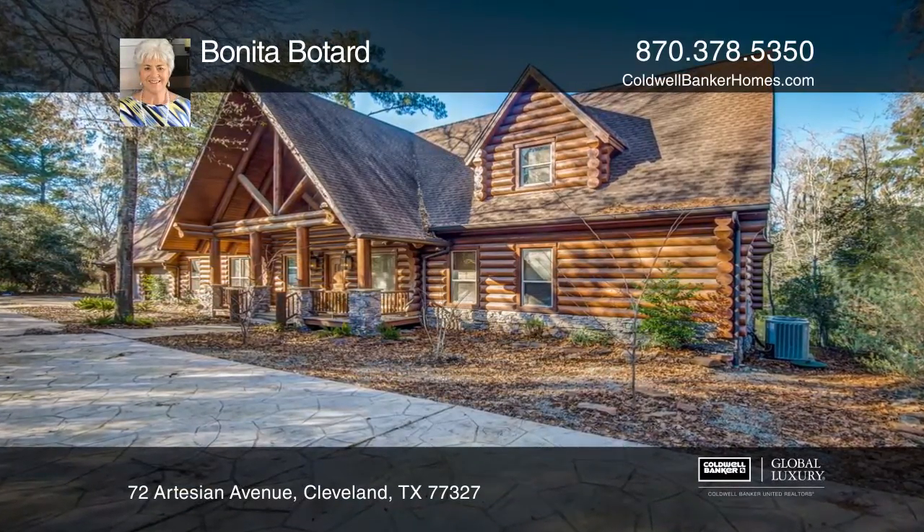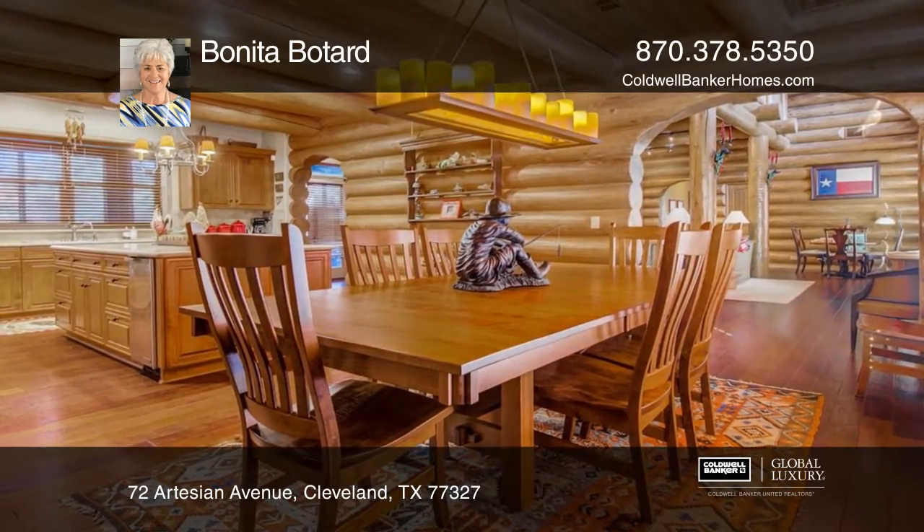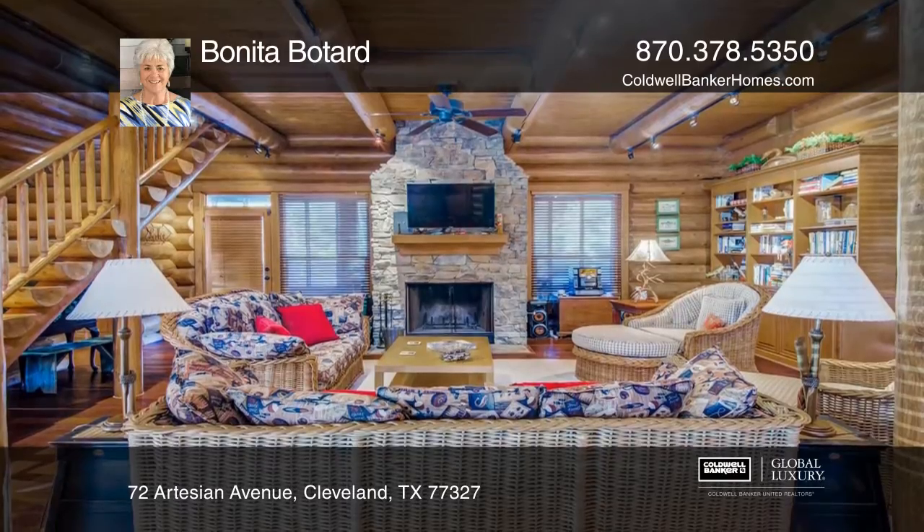This 4,640-square-foot authentic log home on a half-acre plus lot overlooks Fingers Lake. The home has five bedrooms with a master down and four bedrooms upstairs.